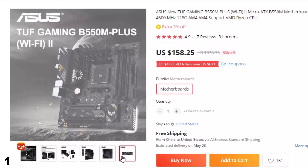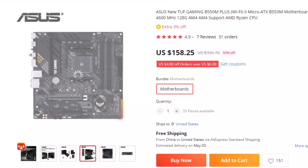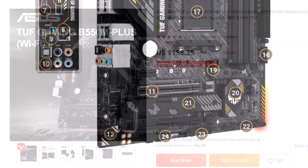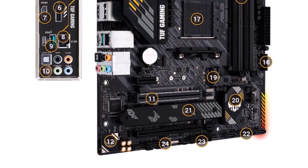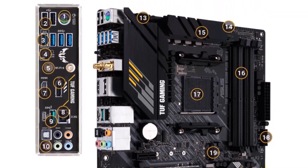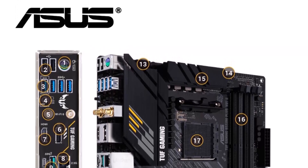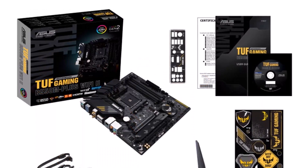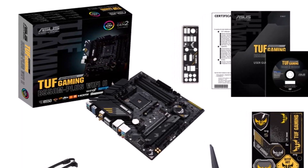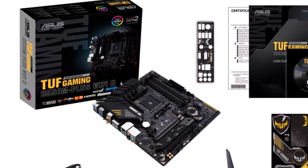Introducing the latest Asus TUF Gaming B550M Plus 2 Micro ATX motherboard, designed for high-performance gaming and multitasking. With support for DDR4 memory up to 4,600 MHz and a maximum capacity of 128GB, this motherboard delivers lightning-fast speeds and superior performance. It supports the latest AMD Ryzen CPUs and is compatible with the AM4 socket. Equipped with built-in Wi-Fi connectivity for seamless internet access, and military-grade TUF components with a robust power delivery system ensuring stable performance even under heavy workloads. This is the best option for you to buy.